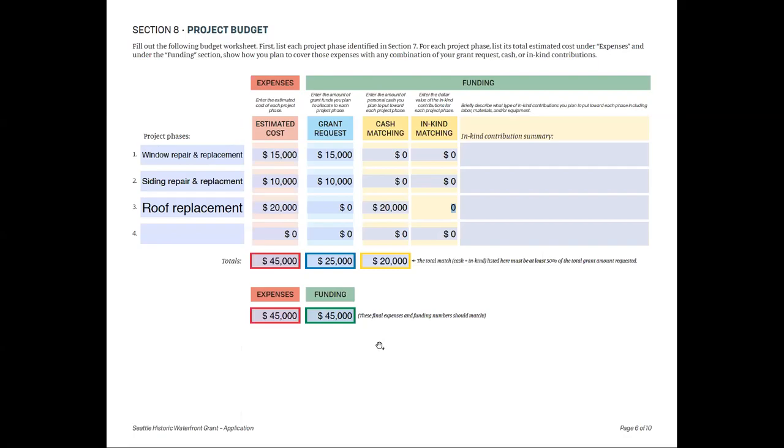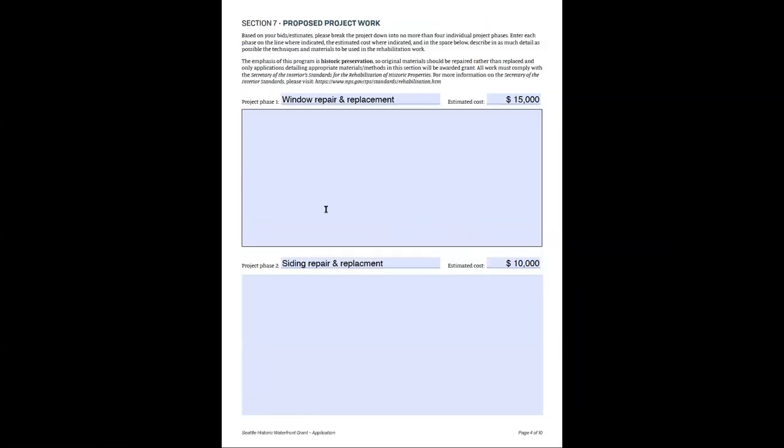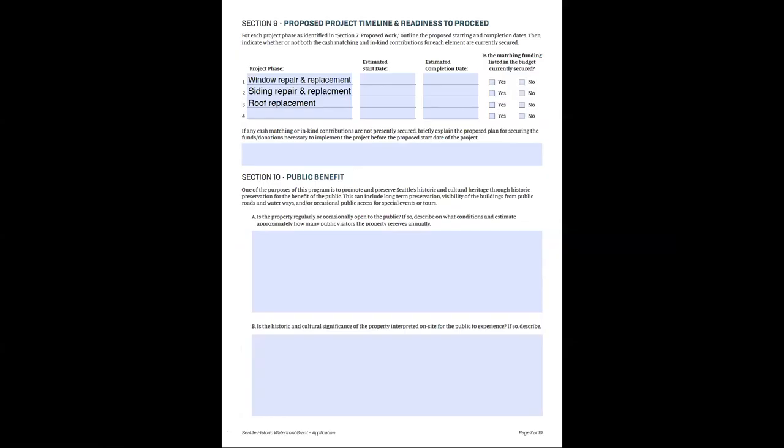Changes on the budget page are reflected throughout the other fields in the document. The next page is a timeline page — we want to know when you're hoping to start, when you plan to finish, and whether you have the match funding — at least 50% — on hand. If not, if you need a line of credit or other means, mark no and explain your plan for securing those funds before the project starts.